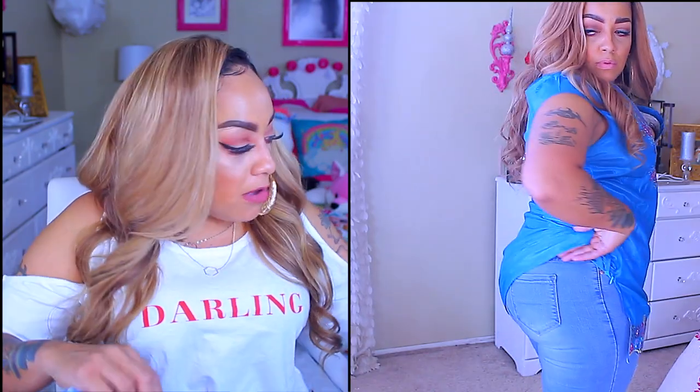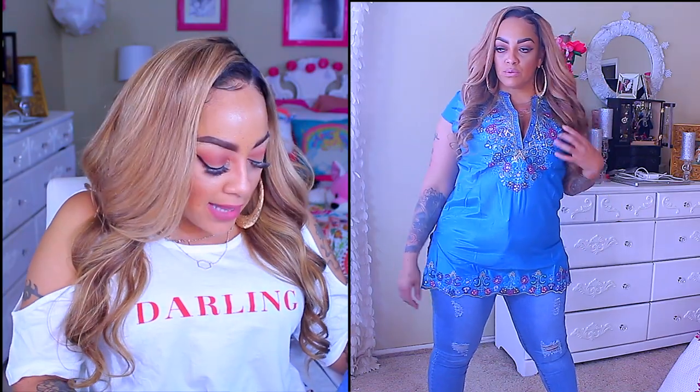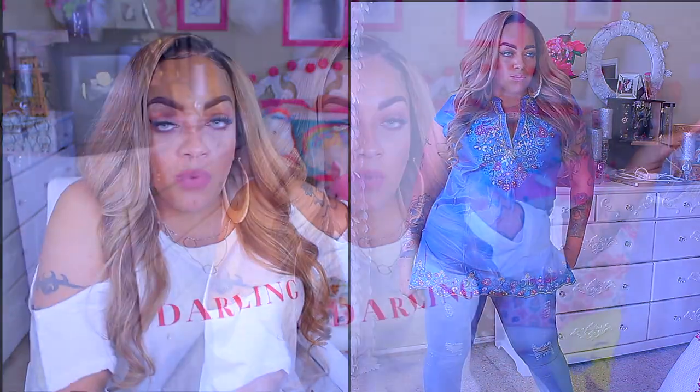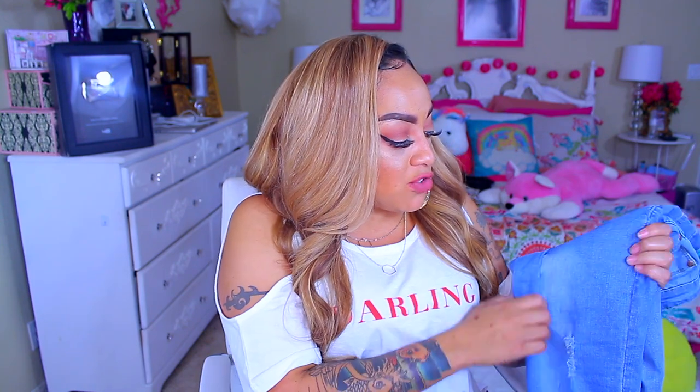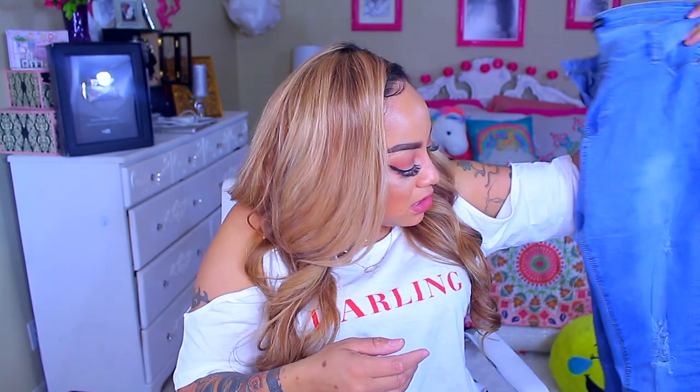I'm not sure if they're supposed to be short like this, but I like them because they have stretch. When getting jeans from Zappel, definitely get ones with stretch — I've gotten regular jeans with no stretch in a 3X and 4X and they did not fit at all. They were so tight I had to give them to my 15-year-old. Go for the ones with stretch — you can tell by zooming in on the picture. I love the distressed look in them.